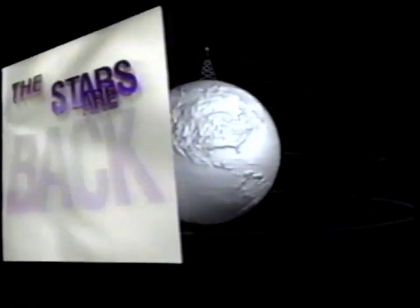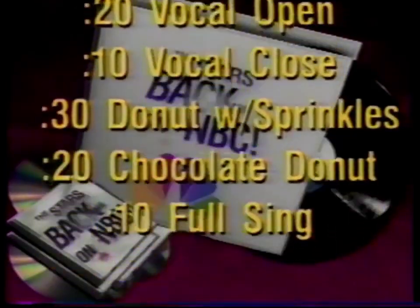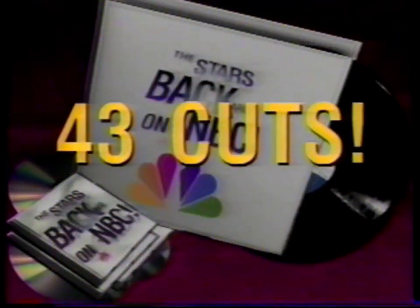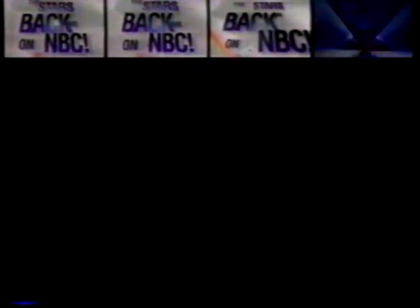But wait, there's more. The stars are back on NBC. Your town will groove to the new rhythms of our great original music package — multiple lengths and vocal mixes to choose from, 43 cuts in all. It could be customized. It could win a Grammy.